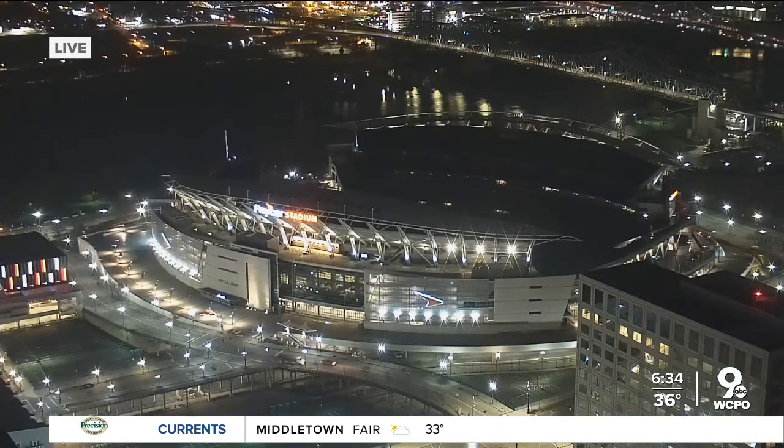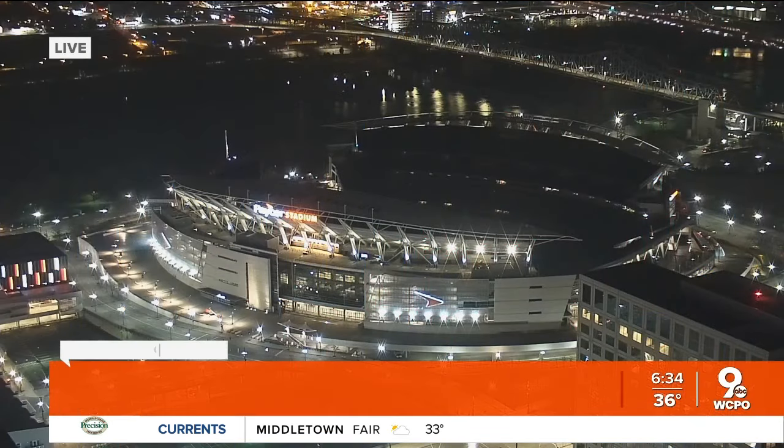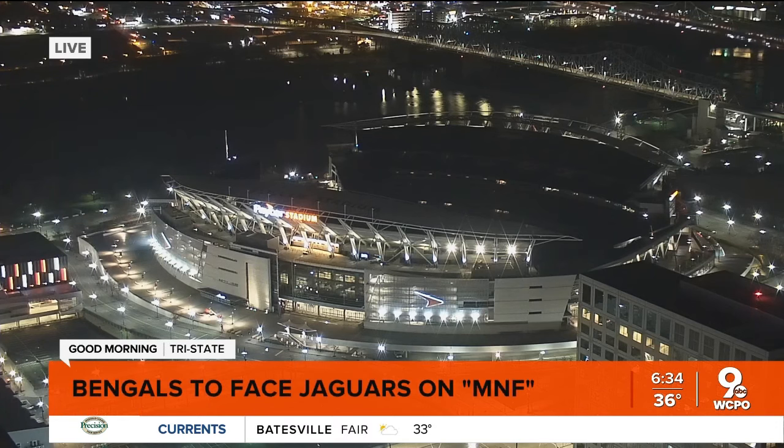A live look this morning over Paycor Stadium, dark here this morning where it will remain, even though the Bengals are playing tonight. The lights won't be coming on here at home because they are in Jacksonville, Florida to take on the Jaguars for Monday Night Football.